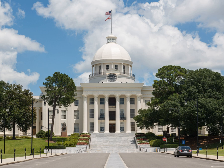The Alabama State Capitol, listed on the National Register of Historic Places as the first Confederate capitol, is the state capitol building for Alabama. It is located on Capitol Hill, originally Goat Hill, in Montgomery.